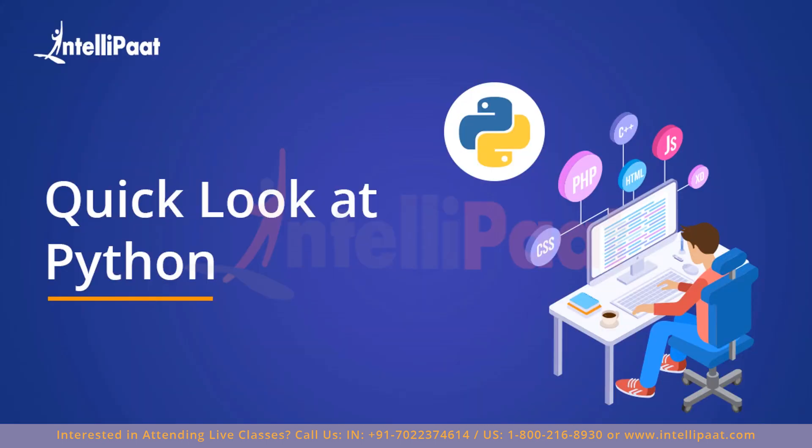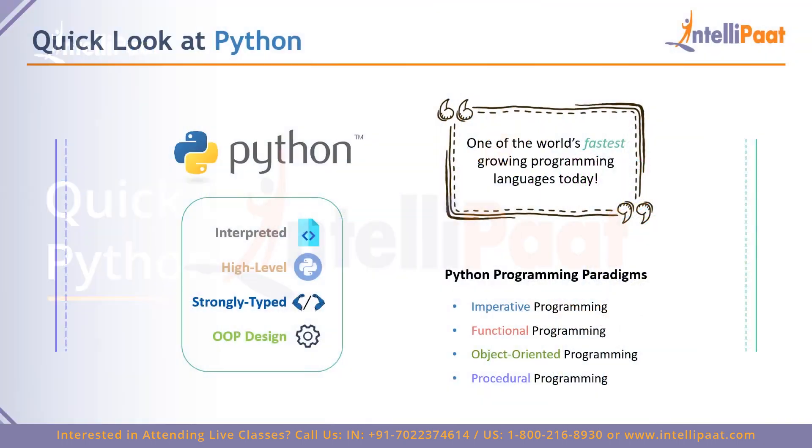To begin this comparison, let's have a quick look at what Python is. You may already know, but did you know these facts? Python is one of the world's fastest growing programming languages today, rapidly scaling up ever since its launch. It provides a lot of efficiency and is quite powerful. Python is an interpreted language, supports high-level syntax, making it really easy to understand and learn, and it is strongly typed.